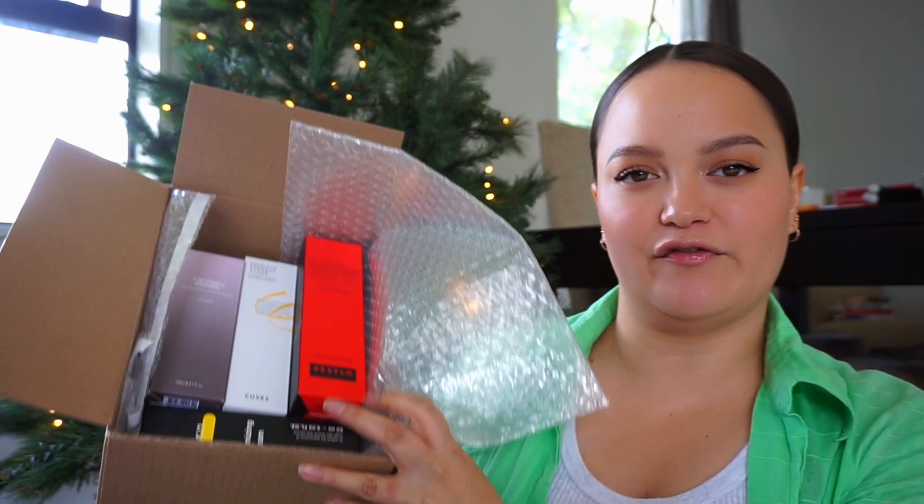Hello guys, welcome back to my channel. So today we have a Stylevana haul. I have my November little skincare haul to show you guys. For those of you who don't know what Stylevana is, it is a huge online K-beauty store. They sell makeup, skincare, haircare, and body care, a bunch of beauty products on their website.